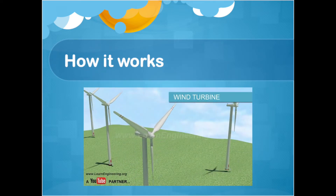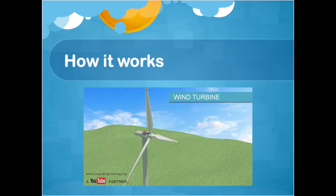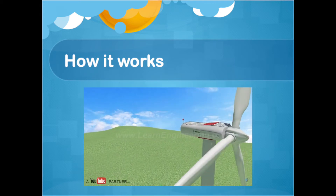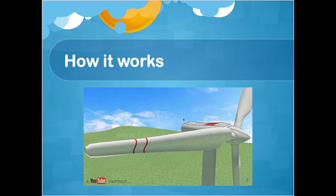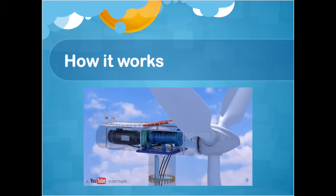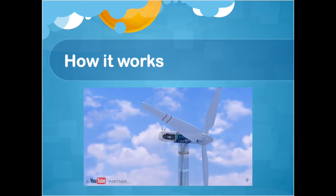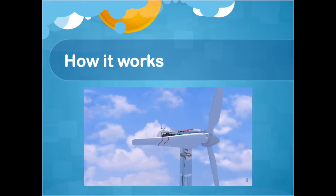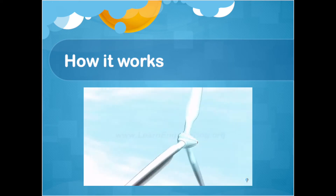How it works. A wind turbine works on a simple principle. Instead of using electricity to make wind like a fan, wind turbines use wind to make electricity. Wind turns the propeller-like blades of a turbine around a rotor, which spins a generator, which creates electricity.